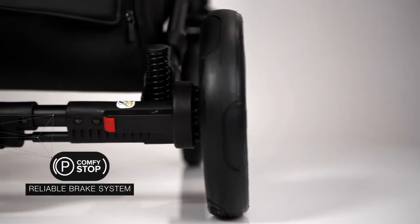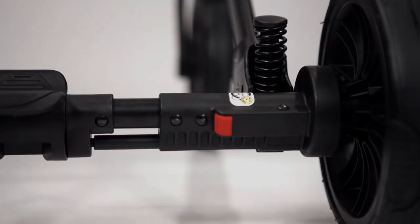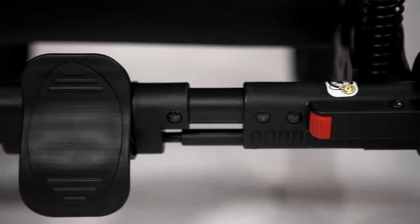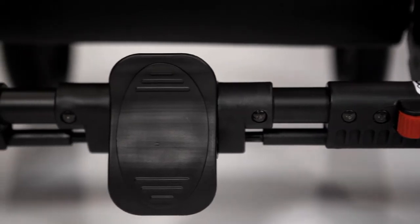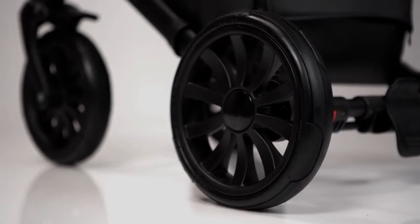With the help of the reliable Comfy Stop braking system, it became much easier to stop the stroller at the right time. Just one press on the pedal and the stroller cannot be moved. One more press and the stroller continues to run smoothly.